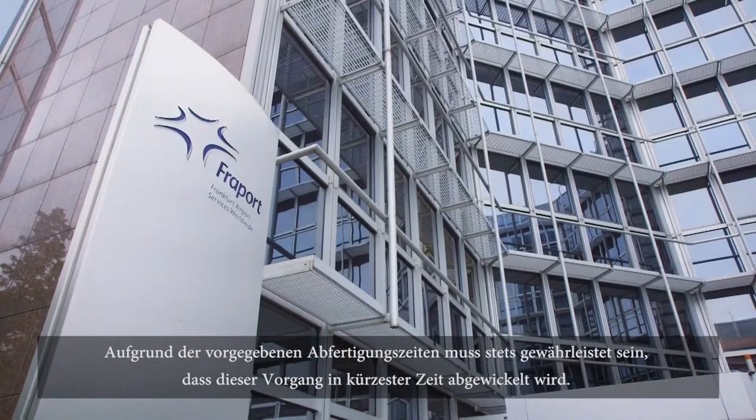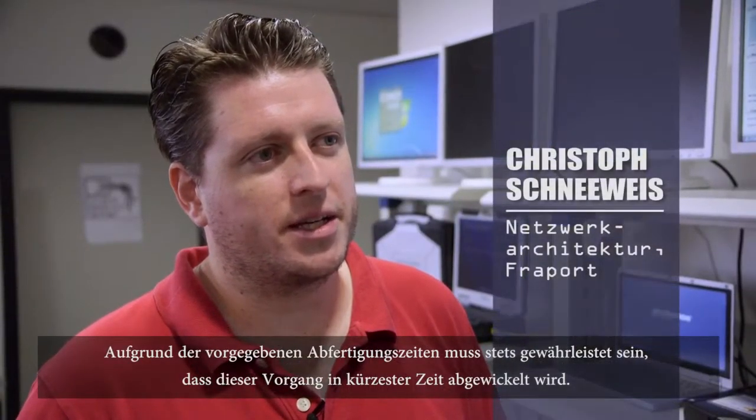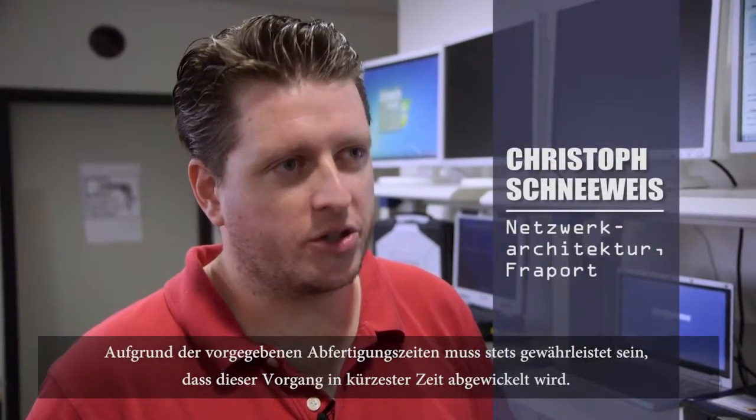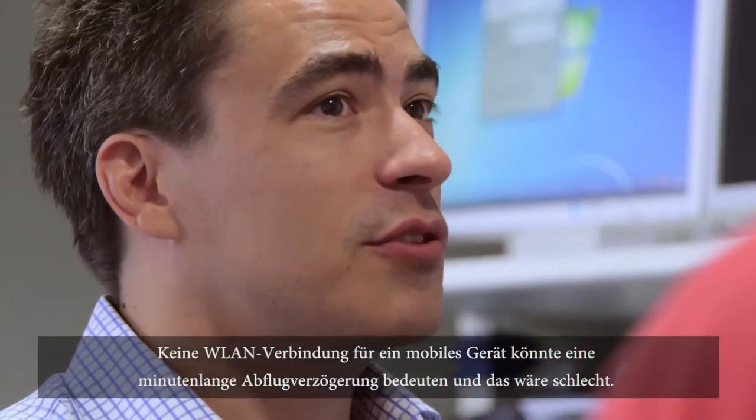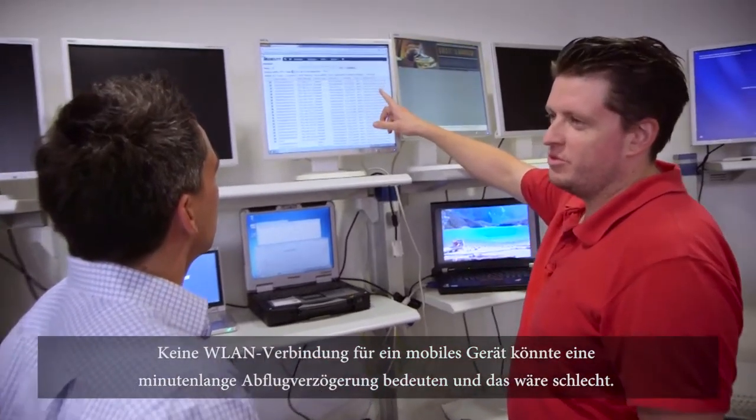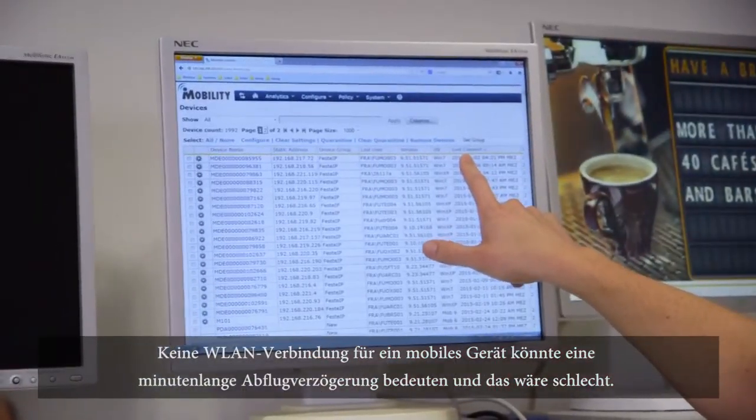You always have to make sure that this process can be handled in a very short time because of the turnaround time. If the mobile device doesn't have a connection on our wireless LAN for a couple of minutes, it could cause a couple of minutes delay for the plane, and then it gets bad.